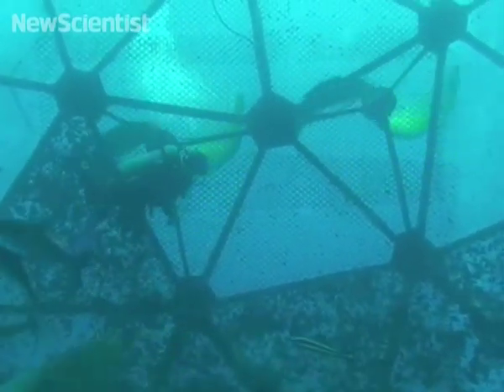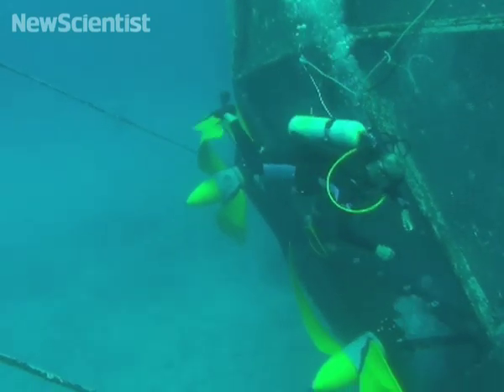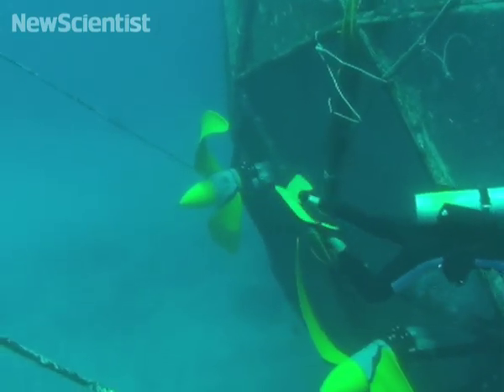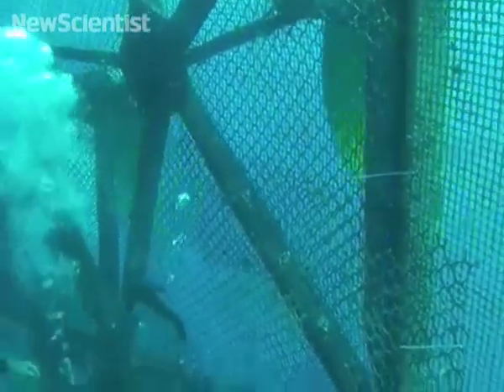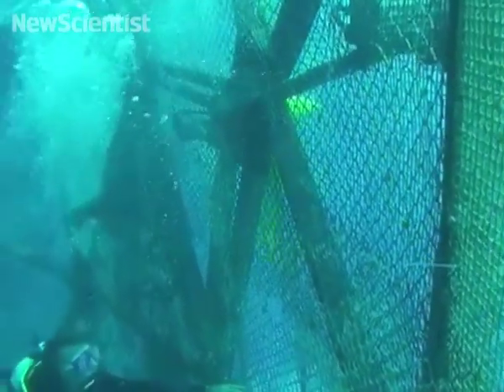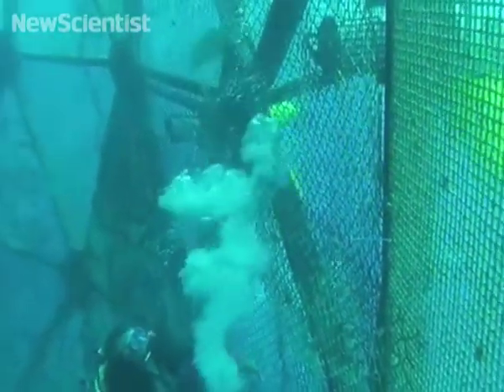Large amounts of fish feces can become trapped under conventional cages and damage the sea floor and marine life nearby. Since the swimming cages are designed to drift with water currents, they never sit in one place long enough to cause harm, and if they float too far off course they can take control.